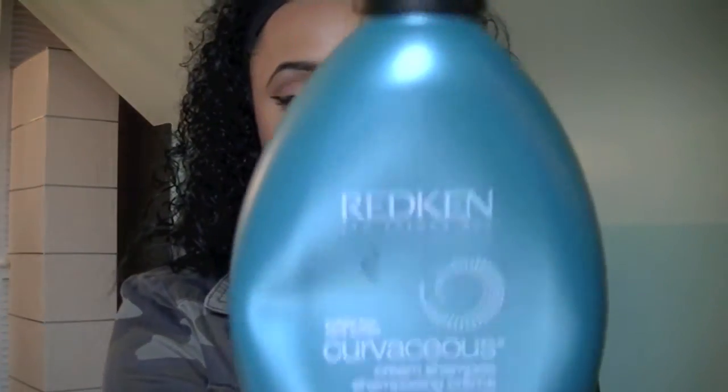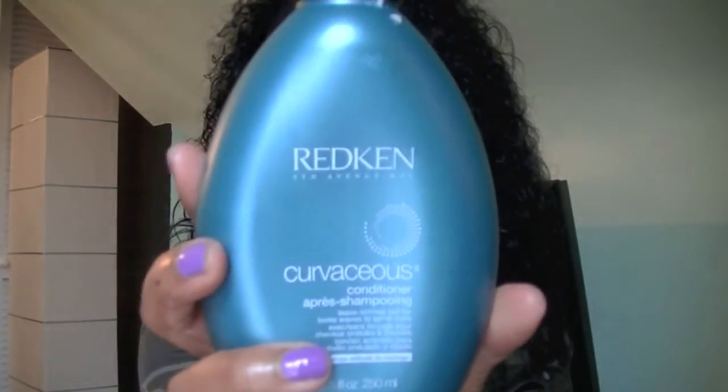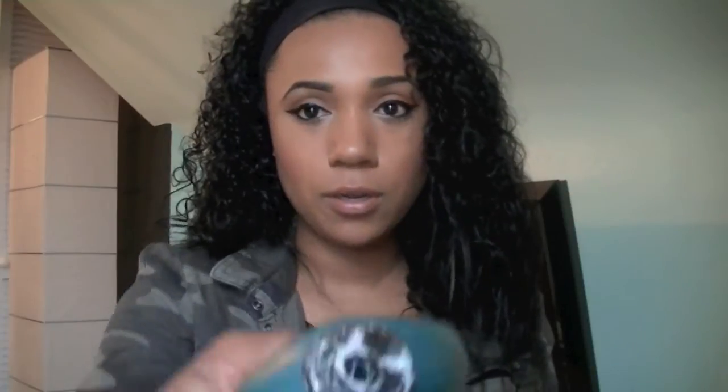Here are some products I recommend if you want to start wearing your hair curly. I have the Redken Curvaceous Cream Shampoo. This is a sulfate-free shampoo, so if you color your hair, it's safe for that. I got mine at Cosmoprof, but there are a lot of places you can buy Redken. After the shampoo, I follow up with the conditioner. What I like about the shampoo is it doesn't lather like normal shampoo — it's creamy, like a conditioner.